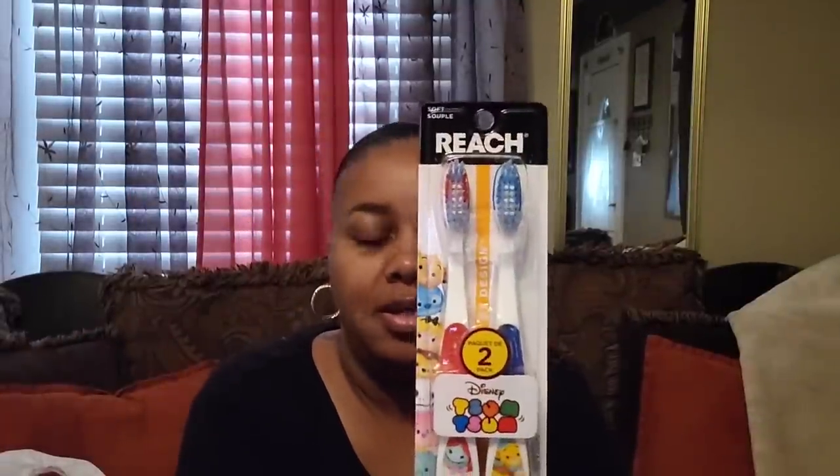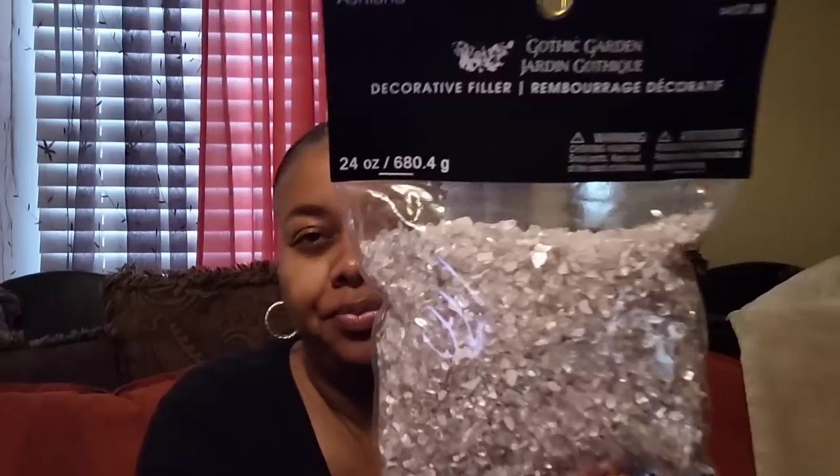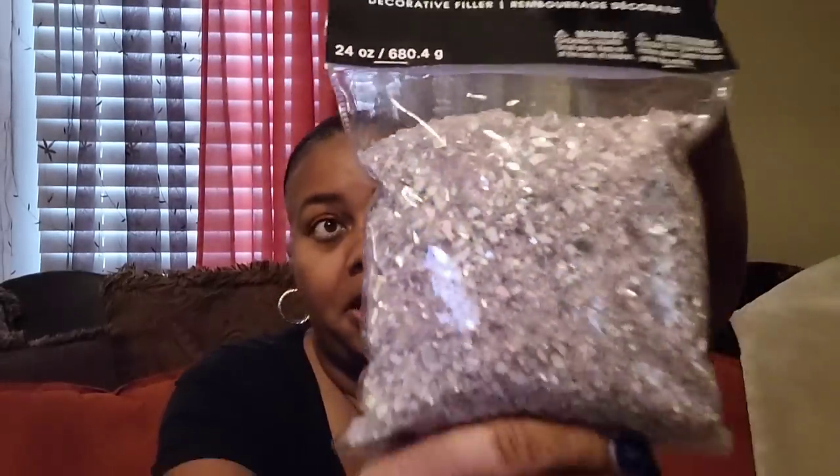Some more toothbrushes for Sun Sun right here. And y'all, I went over there to where the flower pots and things were. Now I was just talking about crushed glass, and to be able to find something similar — it might already be that. I see little glass pieces in here. They call it Gothic Garden Decorative Filler. It retails for $5.99 in the U.S. and $7.99 in Canada, 24-ounce right here. It's like a rose or mauve color, honey. And to me it looks like crushed glass — that's what I'm going to use it for. I'm pretty sure it is crushed glass.